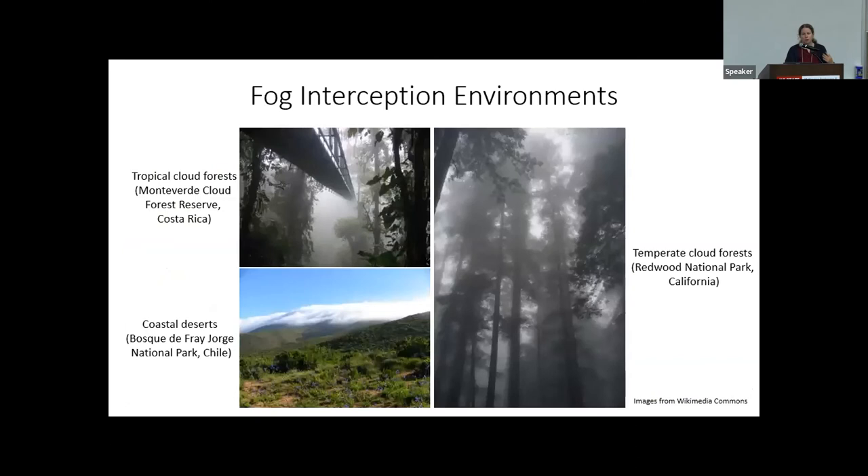There are particular environments where fog interception makes up a significant proportion of the water balance. These include the famous tropical cloud forests of places like Costa Rica, coastal deserts like the Atacama Desert in Chile where vegetation gets almost all its water from fog, and temperate cloud forests like the redwoods of the California coast, where little precipitation falls during the growing season but abundant fog helps support the trees.